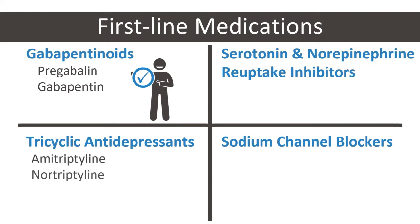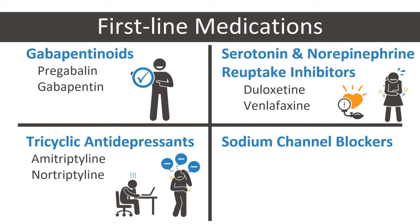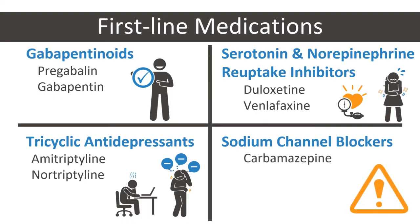TCAs such as amitriptyline, and SNRIs such as duloxetine, are used effectively for treating neuropathic pain. Their analgesic effect often has a quicker onset at a lower dose than their antidepressant effect. Adverse effects such as sedation and cholinergic blockade with TCAs, as well as nausea and hypertension with SNRIs, may occur. Sodium channel blockers such as carbamazepine, valproic acid, and lamotrigine show comparable efficacy but may not be preferred due to side effects.